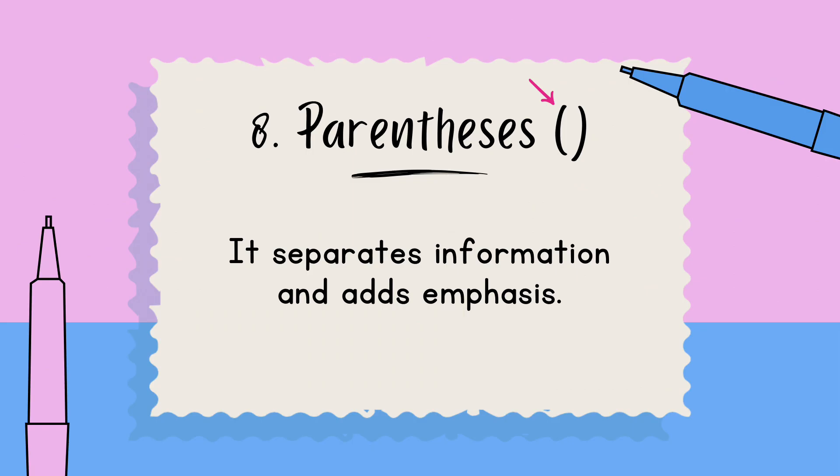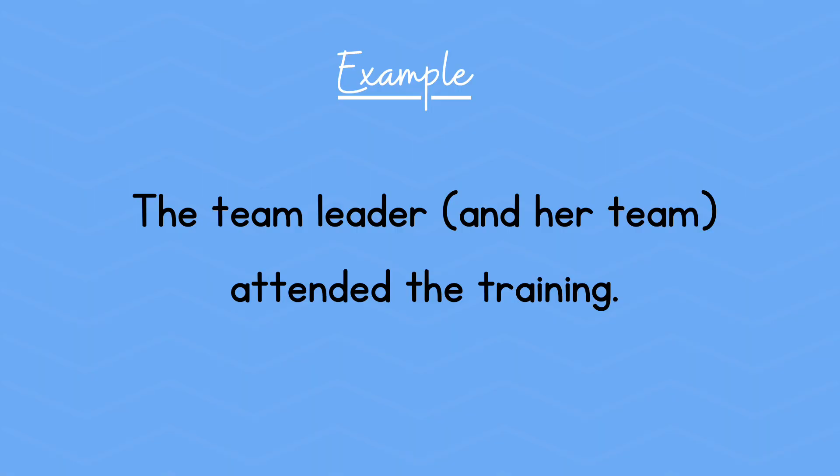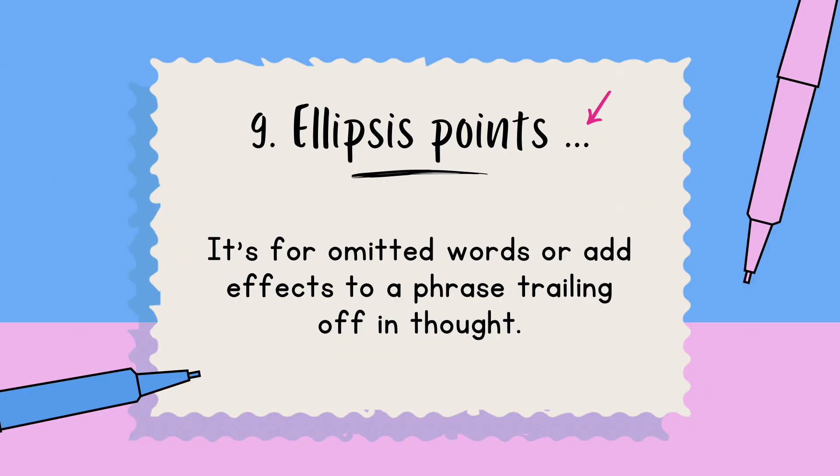Number eight: parentheses. They separate information and add emphasis. Example: The team leader (and her team) attended the training. Number nine: ellipsis points. They're used for omitted words or to add effect to a phrase trailing off in thought.